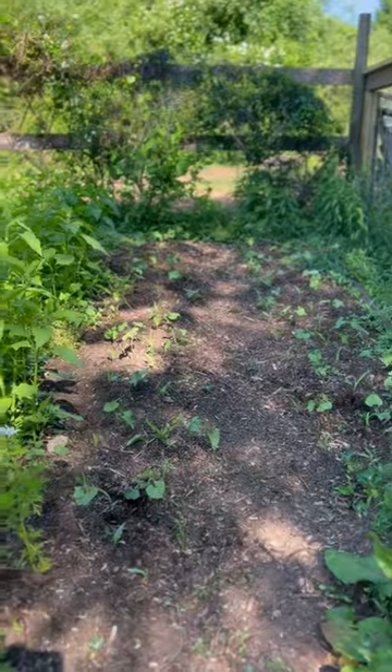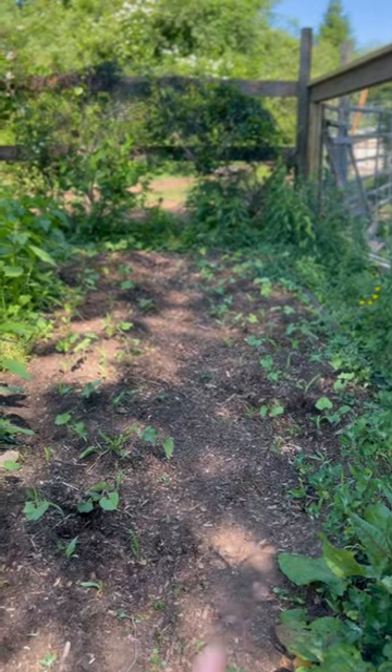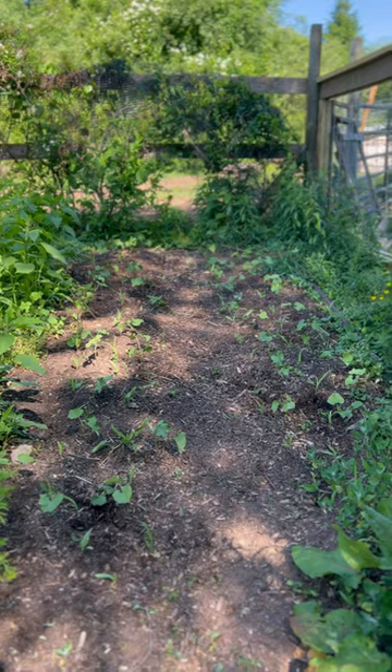In here you can see I've got some corn and some beans coming up on either end. So this is the beginning of a Three Sisters area.